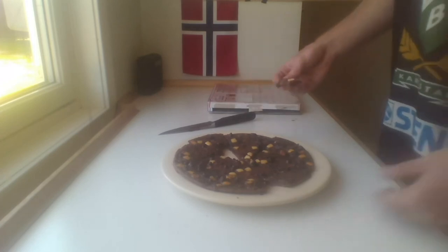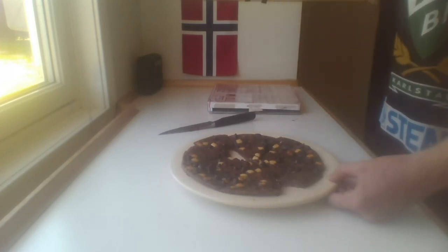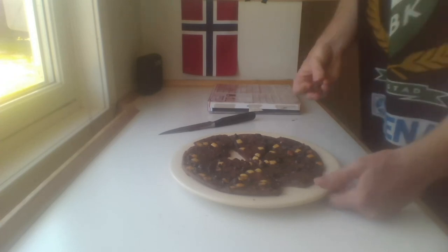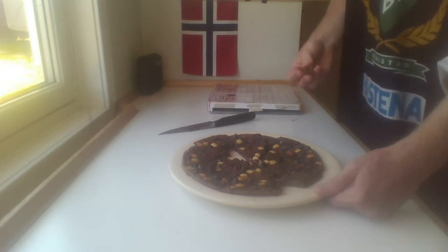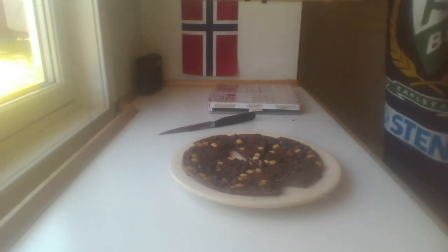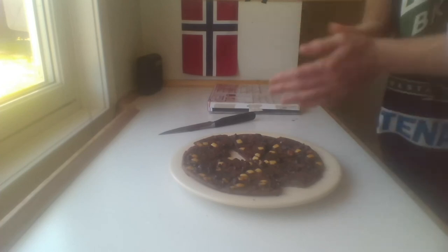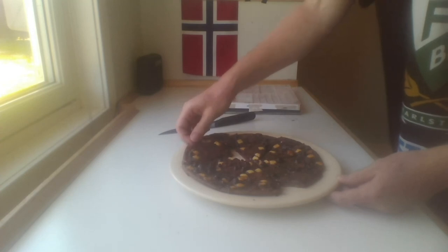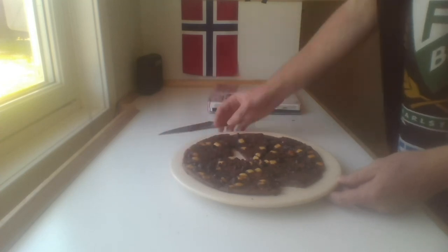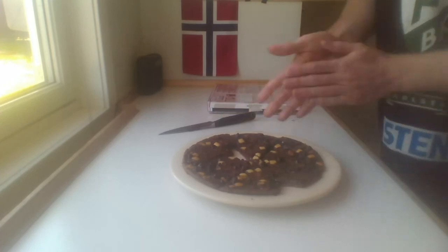If you'll excuse me, I'm gonna go and enjoy my newly heated chocolate pizza. It's been an experience, indeed. Just, it's gonna completely ruin your health if you eat it every day, but never mind. As my granddad always said, you can always fit a little bit of enjoyment in your life every now and then. So, with that said, have a good one.